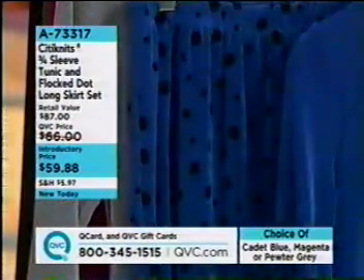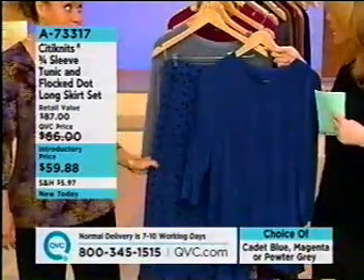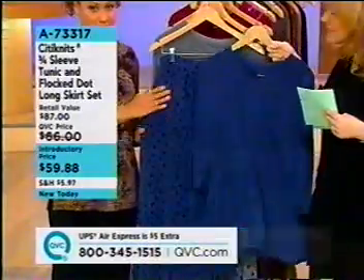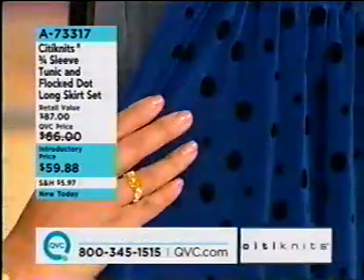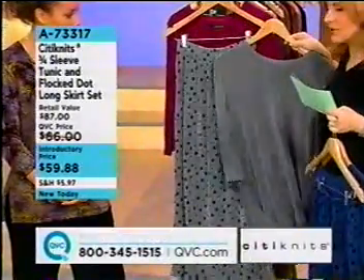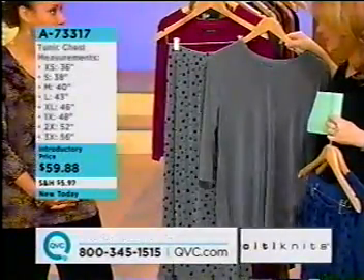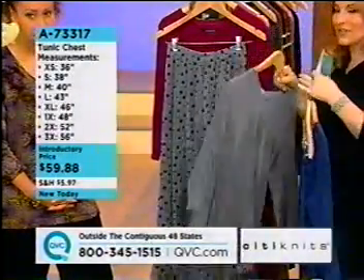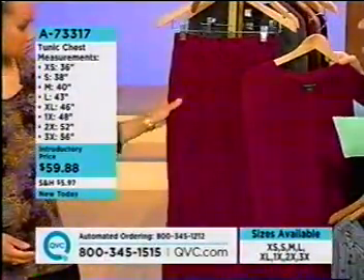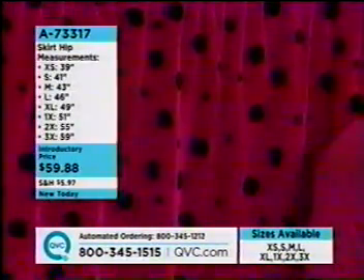Cadet Blue — I love this color. It's not a royal, not an ocean — it's a great color. Then we have this stunning pewter gray, and grays are everywhere right now, splashed across every magazine and store window. And then finally we have the magenta. What do we mean by a 'flocked dot'? We've done a velvet flocked dot using an adhesive where we've rolled the dot on. So the silky feel of the fabric is up against the skin, while you get this beautiful velvet flocking on the outside.